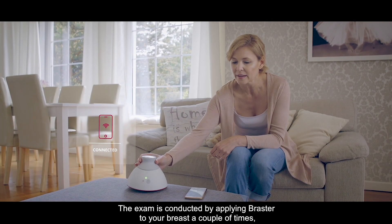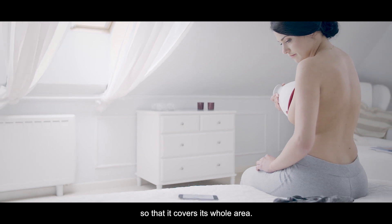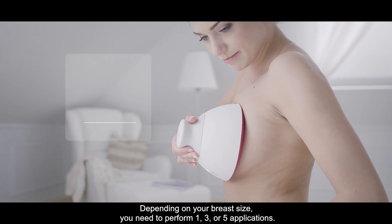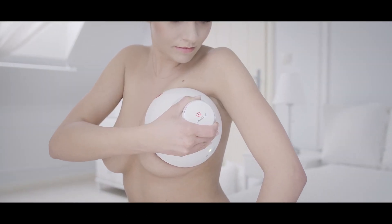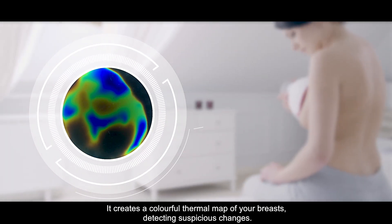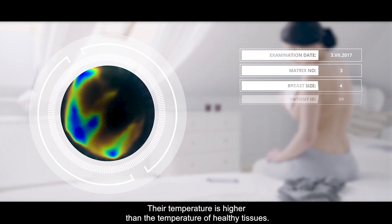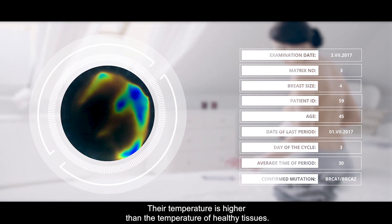The exam is conducted by applying Braster to your breast a couple of times so that it covers the whole area. Depending on the size of your breast, you may need to perform one, three, or five applications. Braster uses contact thermography in order to create a colorful thermal map of your breasts, detecting and registering suspicious changes. This is possible because the temperature of these changes is higher than the temperature of healthy tissues.